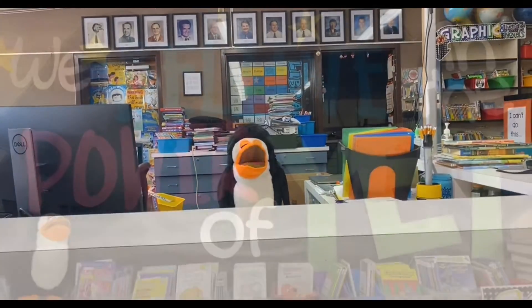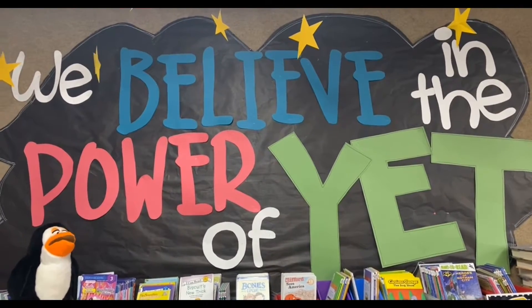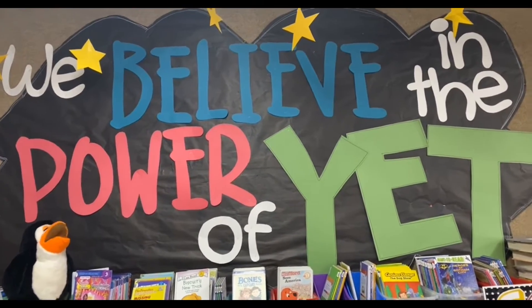So let's get started! This year our library theme is 'We believe in the power of yet.' So instead of dudes this year, I'm going to call you my yetsters.